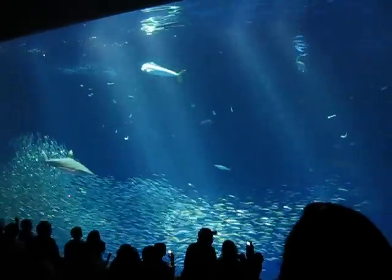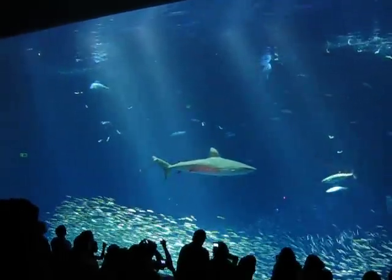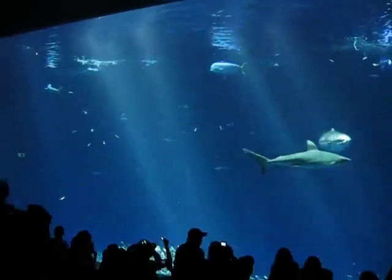Here comes a Galapagos shark, right there in the middle. It's a very sleek looking shark.